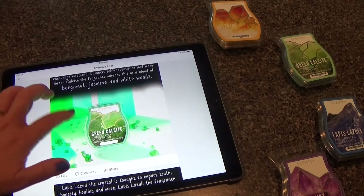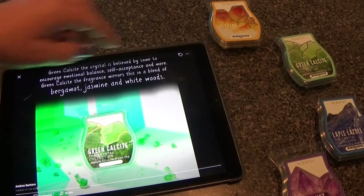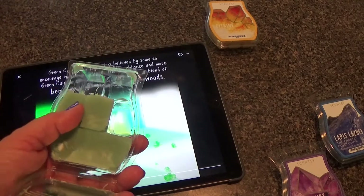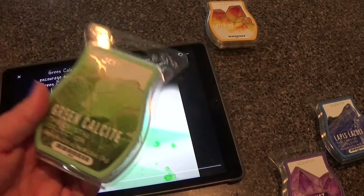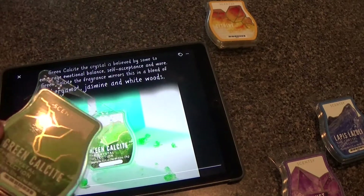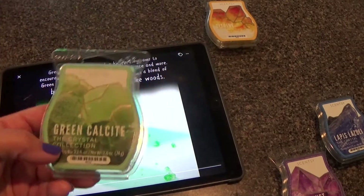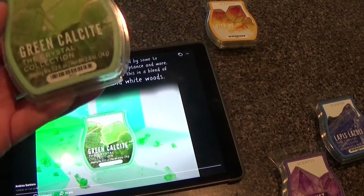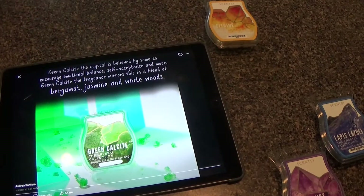Next is Green Calcite — I have that going right now, put it into my warmers three hours ago with three warmers going in this kitchen. The notes are bergamot, jasmine, and white woods. The white woods is very strong; I didn't smell any of the jasmine when I cold-sniffed it in my earlier video and I still don't. I don't think this is a very good performer, and I also think this is very masculine. The bergamot is in the background giving it just a slight citrus. I would not order this again.